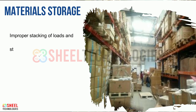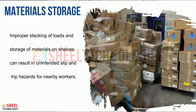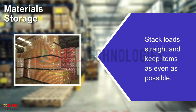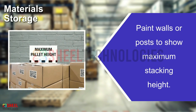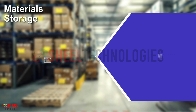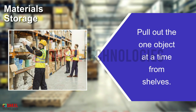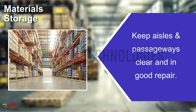Improper stacking of loads and storage of materials on shelves can result in unintended slip and trip hazards for nearby workers. Stack loads straight and keep items as even as possible. Paint walls or posts to show maximum stacking height. Stack heavy or bulky storage containers on middle and lower shelves. Pull out one object at a time from shelves. Keep aisles and passageways clear and in good repair.